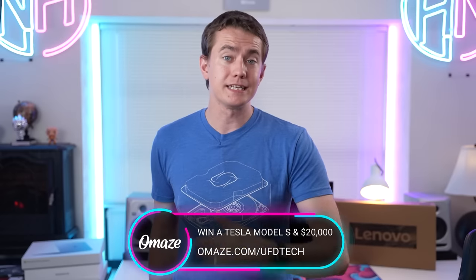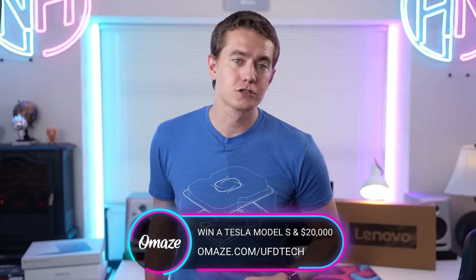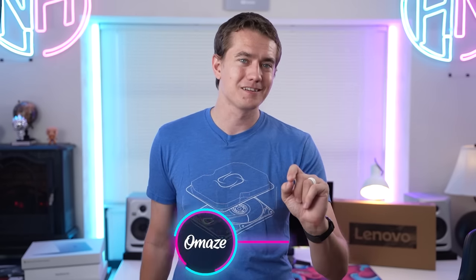Today's video on the Flex 5 is sponsored by Omaze. If you go to omaze.com/UFDtech, you can be entered for your chance to win a custom Tesla Model S and $20,000 in cash, and also donate to some amazing charities. We'll talk more about that in a few minutes.